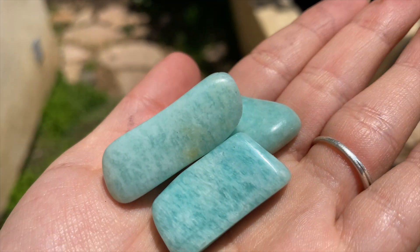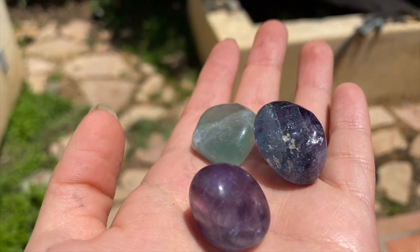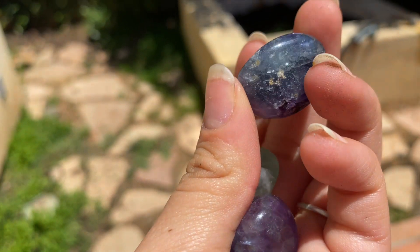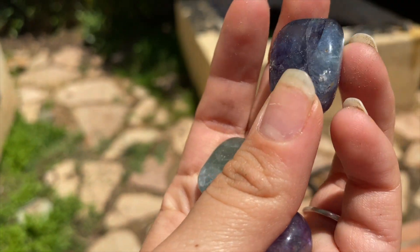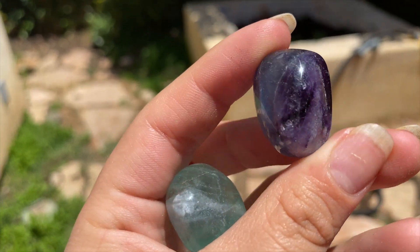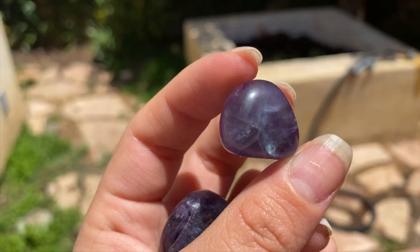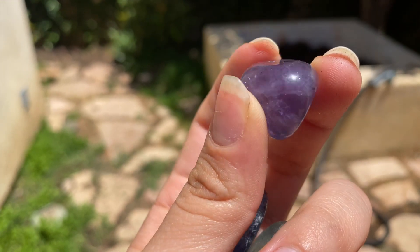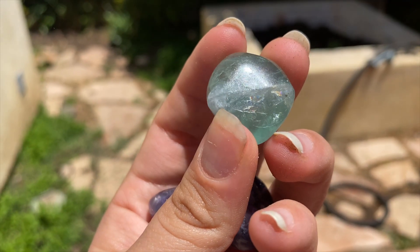The next one we have is fluorite. Fluorite is amazing for focusing and studying, helping you retain information. This one has green and purple — it looks kind of bluish, which I think is beautiful. This one has what looks like a little star and a rainbow in it as well, and then this one is just green fluorite.